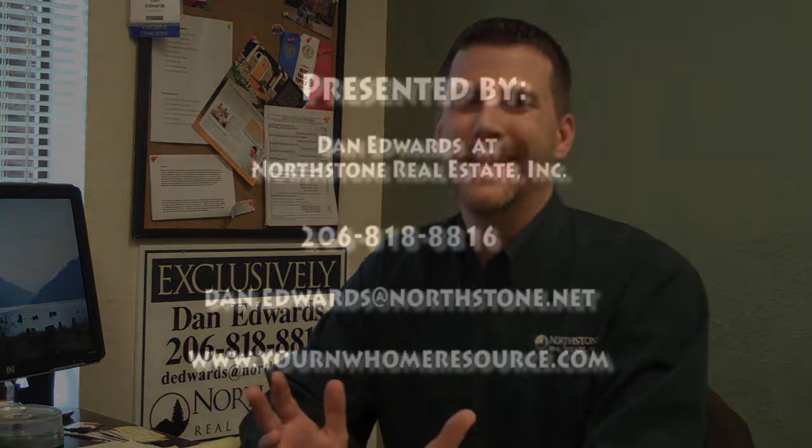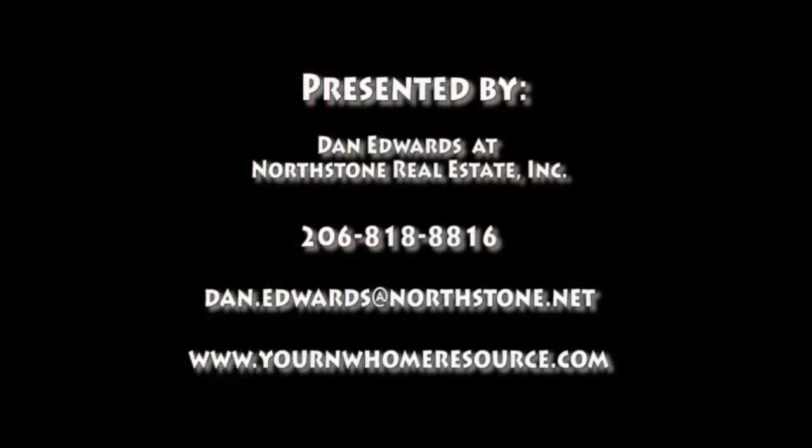Thanks again for your time, Jamie. If you're interested in more information on Northwest Wall Foam, feel free to look at the information on my weblog at yournwhomeresource.com. You can also find it at danedwardsrealtor.com. Bye.